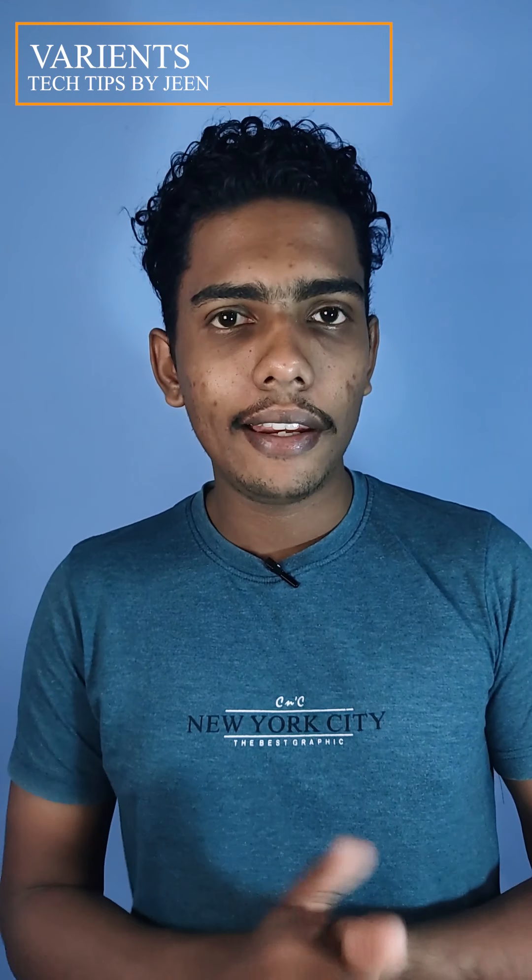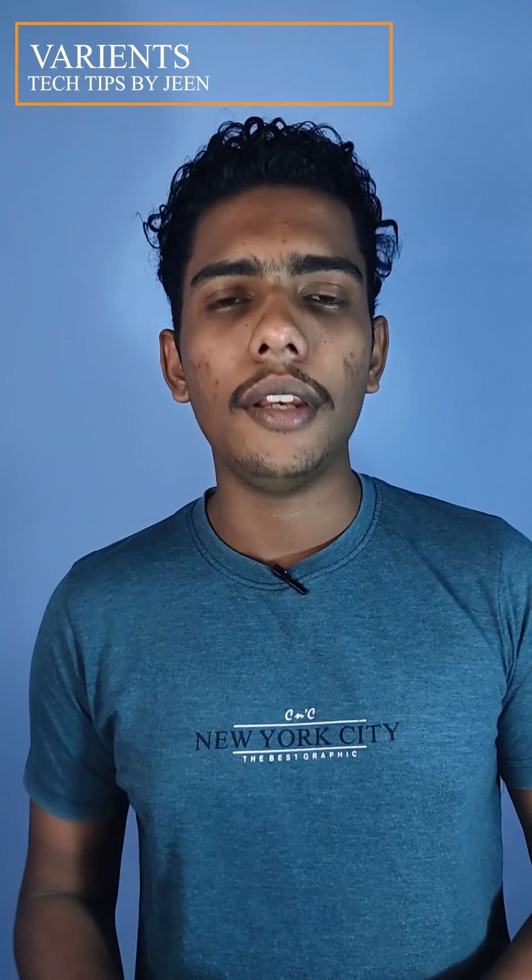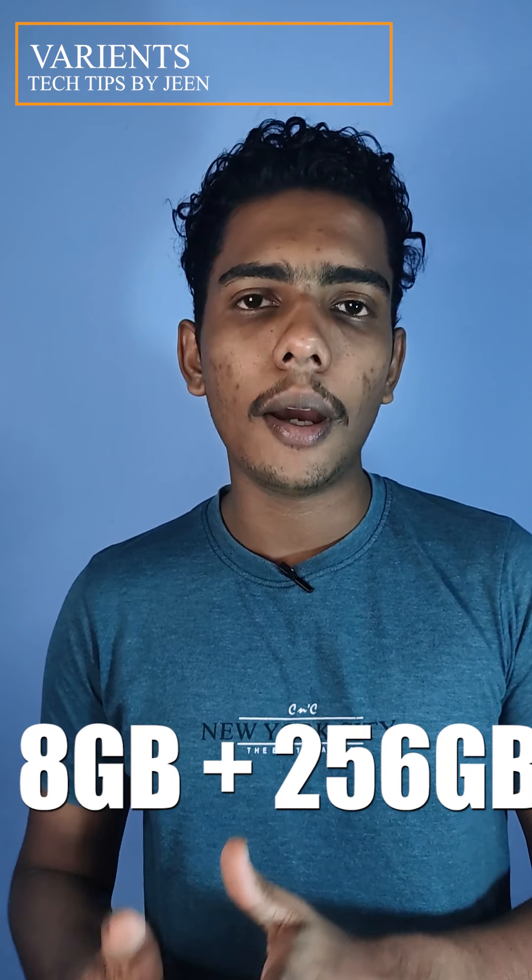It comes in two variants — including an 8GB plus 256GB option. Memory is not expandable via micro SD card. For gamers, you can stream live games and play titles like COD, PUBG, and more.